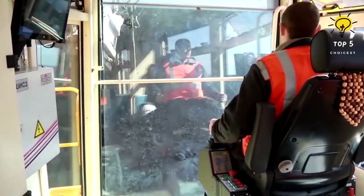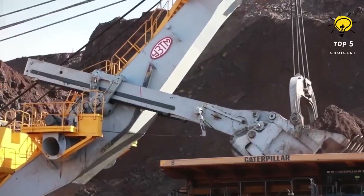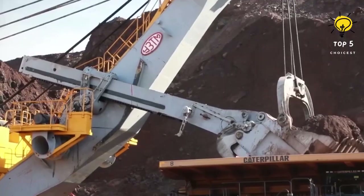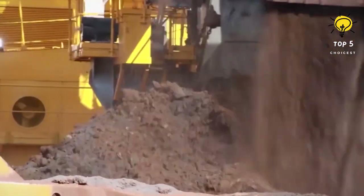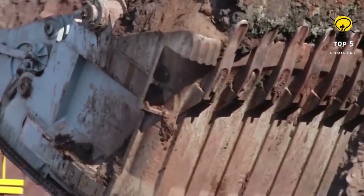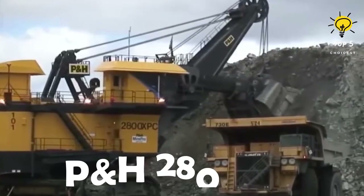The ECG-20 boasts a maximum engine power of 2,250 kilowatts and can complete its load cycle within 27 seconds. It weighs 750 metric tons and offers a digging distance of 23 meters with a dumping height of 11 meters. Its bucket capacity is 20 cubic meters, or 40 metric tons.